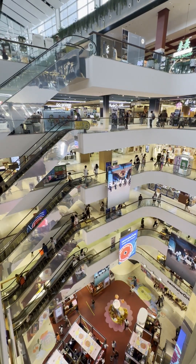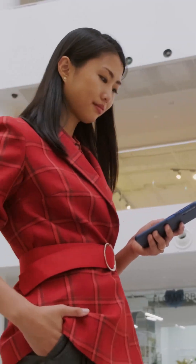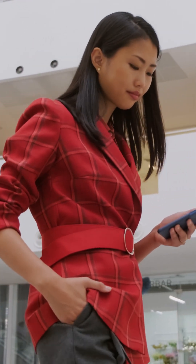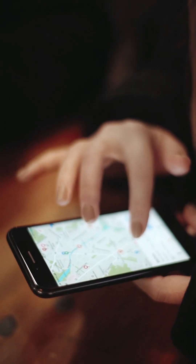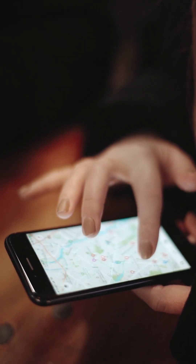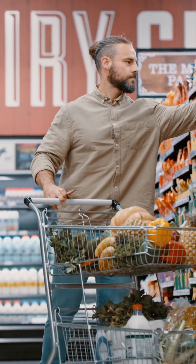Ever found yourself lost in a huge mall trying to figure out where to go? We've all been there. But what if finding your favorite store was as easy as using GPS inside the mall? Indoor navigation is like Google Maps, but for inside buildings. It gives you real-time directions, guiding you exactly where you need to go.